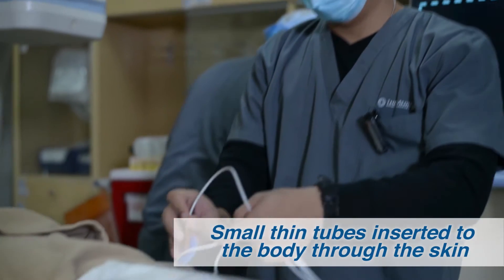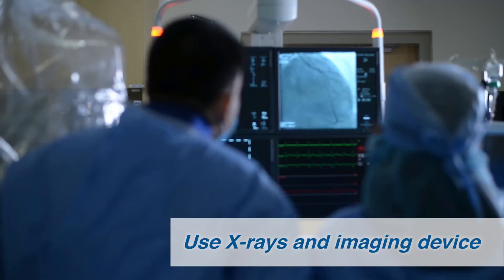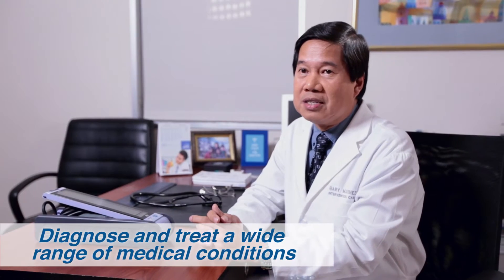The Cardiac and Vascular Laboratory provides a wide range of services that use minimally invasive techniques. We use catheters, which are small thin tubes that we insert through the body, along with x-rays and imaging devices, to diagnose and treat a wide range of medical conditions.